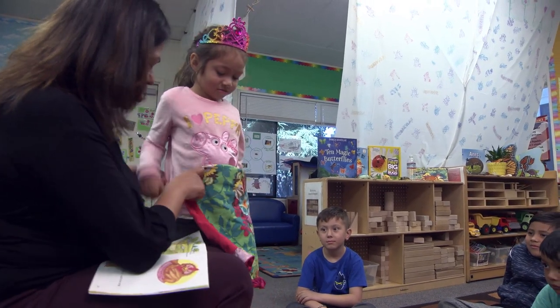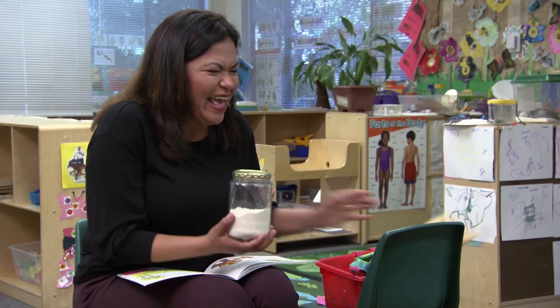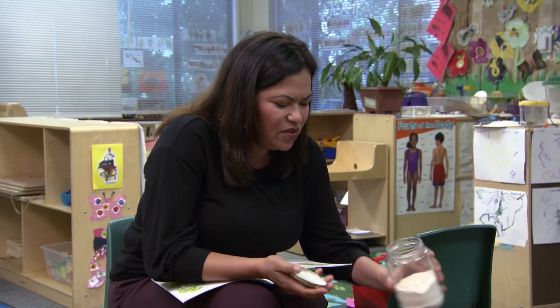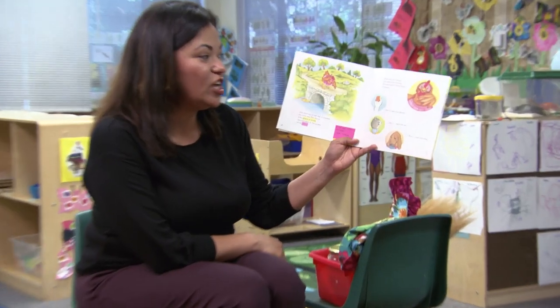And then highlighting still the same vocabulary that was introduced on day one, but making it more meaningful, more comprehensible — perhaps bringing in some photographs, some realia. In this case, I brought in an apron. I brought in some flour for the children to see how those grains of wheat, what happened when they went to the mill and the miller turned those grains into flour. So things that are tangible that children can see and get their hands on helps to deepen that comprehension around the vocabulary and the storyline.